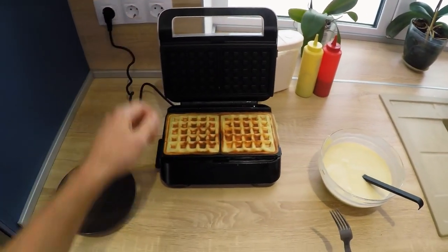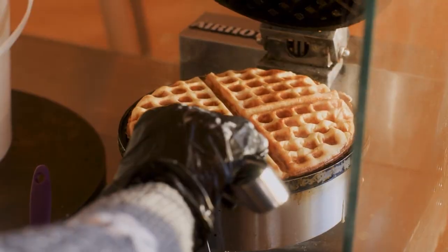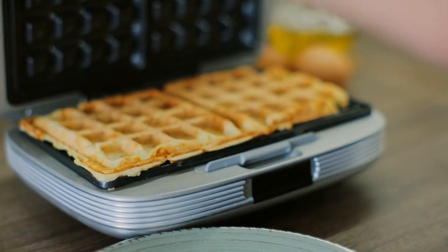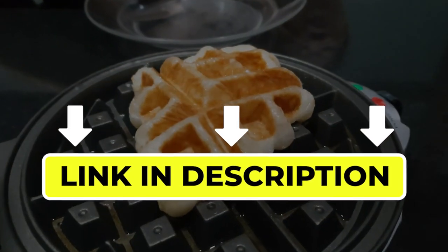Hello there, welcome back to another video. If you are looking for the best waffle maker, then you've come to the right place. Here we will cover the top 6 best waffle makers according to their features, performance, quality, durability, and much more. If you want to know their updated price and other information, please check out the video description below.